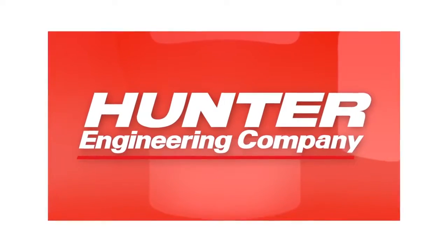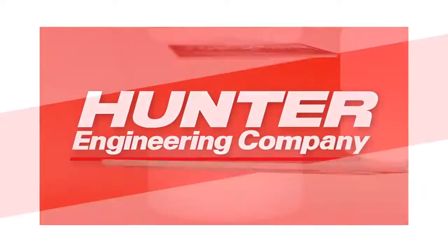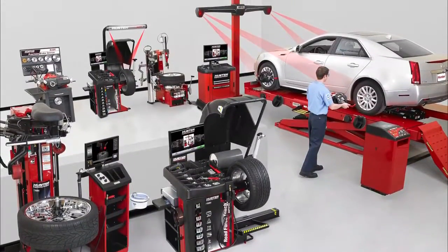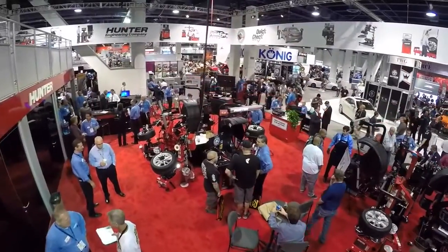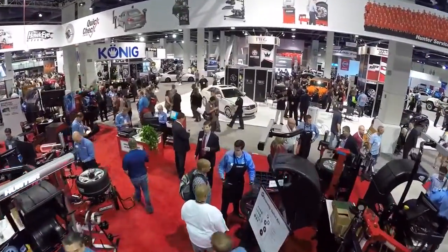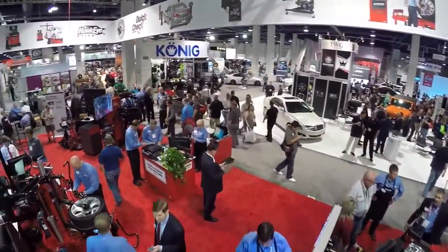Hunter Engineering Company's leadership in the undercar service industry started with revolutionary ideas. These ideas have grown into an award-winning and globally recognized range of cutting-edge products. Hunter's status as the industry leader in innovation began from modest, yet no less revolutionary beginnings.